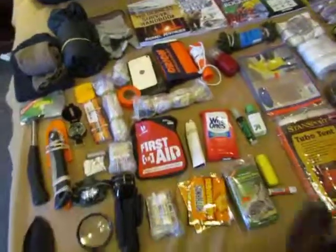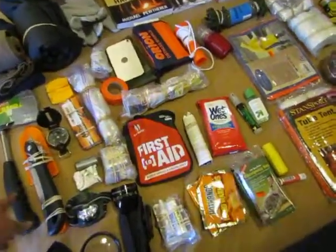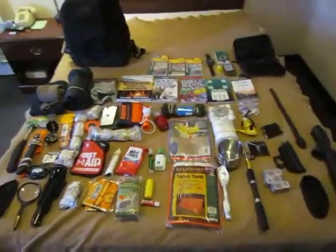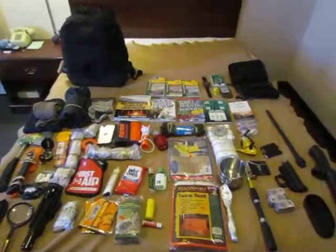I might have missed some stuff over here, but I think I went through all of it — the compass and all. That's it. It's a real quick video, more for myself than anybody else. Bye.